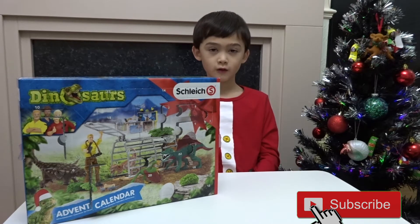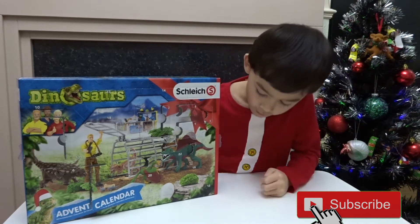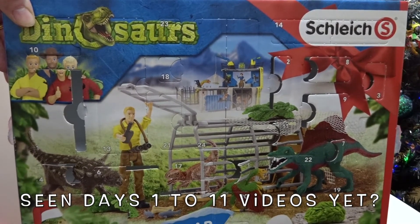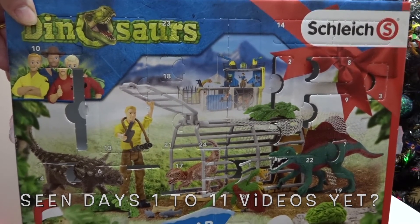Where is it on the Schleich Dinosaurs Advent Calendar? This is the Schleich Dinosaurs Advent Calendar 2020. We've already opened days 1 to 11. Do catch up on our videos!